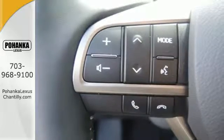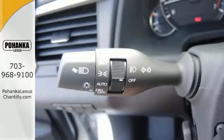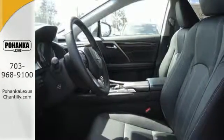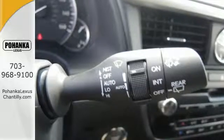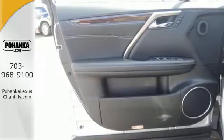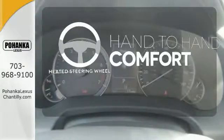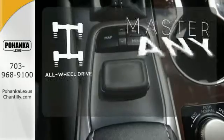Like you, this RX doesn't hold back. It attacks each day with the features that serve your comfort, such as Lexus personalized settings that allows you to program a variety of electronic features to your liking, and smart access that lets you start the car without taking the keys out of your pocket. The center console has USB ports to keep you charged and connected, and subscription-free traffic and weather eliminates surprises along the way. The heated steering wheel gives you another layer of comfort on those cold days. Control the road with all-wheel drive.